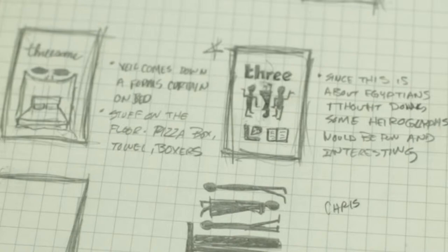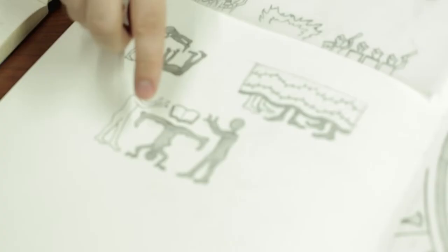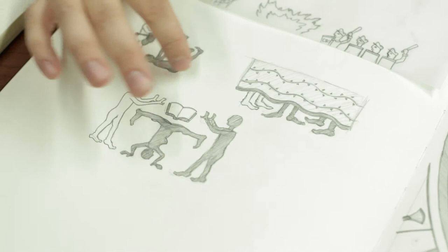I immediately thought of hieroglyphics because I liked how flat the figures appeared, and I wanted to kind of put those figures in weird sexual positions drawing inspiration from the Kama Sutra.